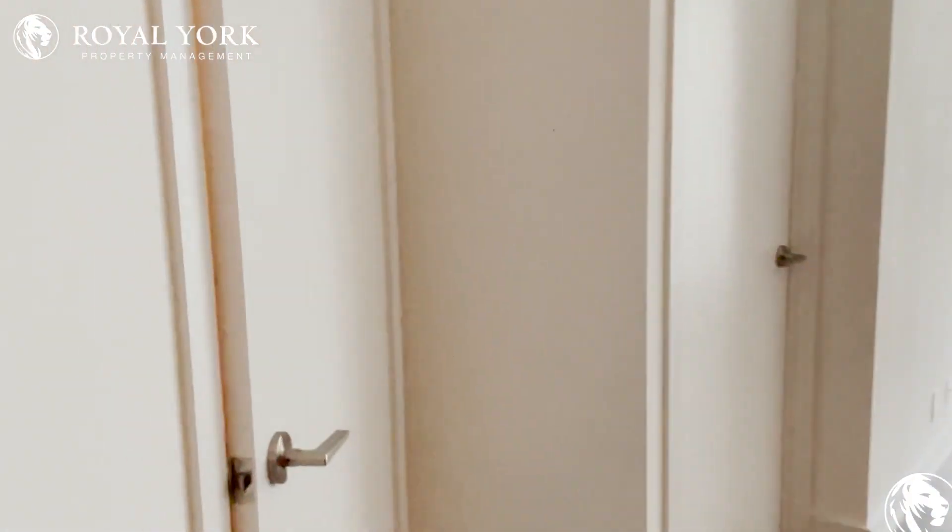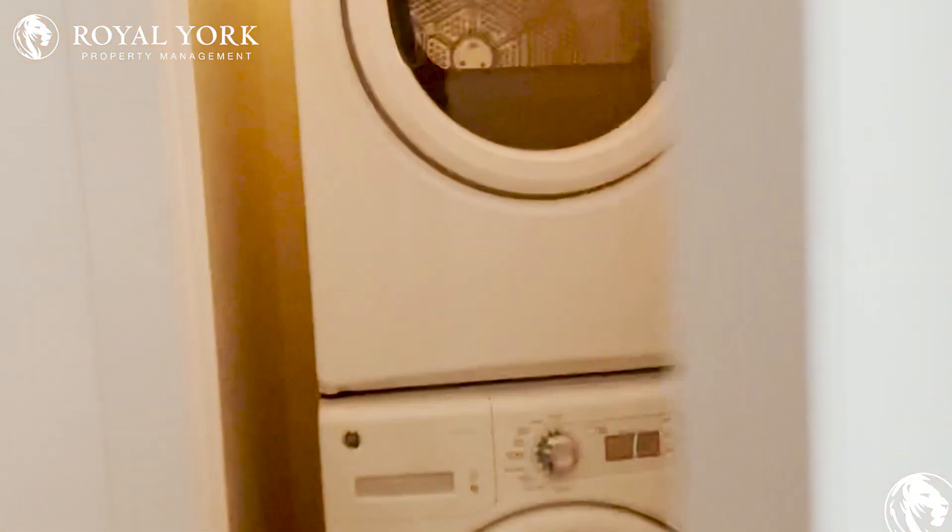Coming along over here, we have our ensuite washer and dryer for convenience.